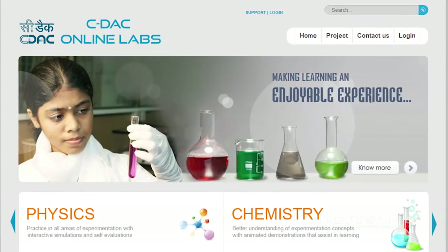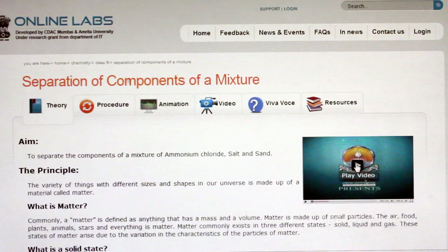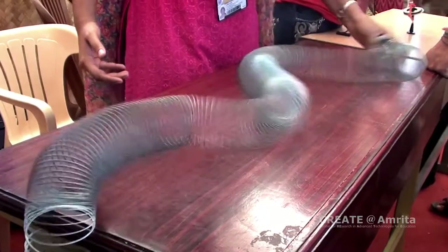OLabs provides sophisticated simulations, interactive animations, video demonstrations and assessments, and is designed to motivate and deepen understanding in science education.